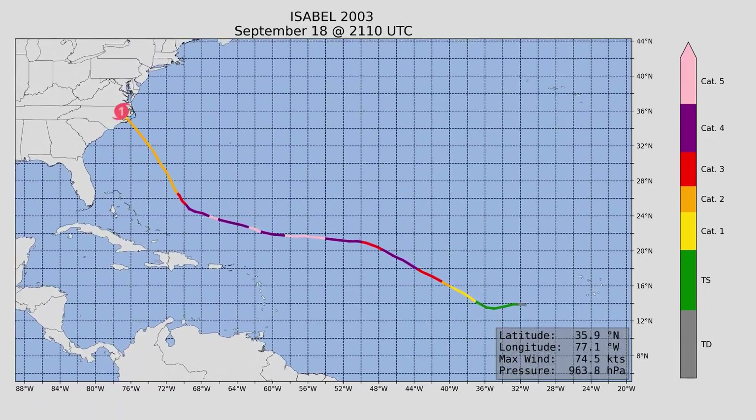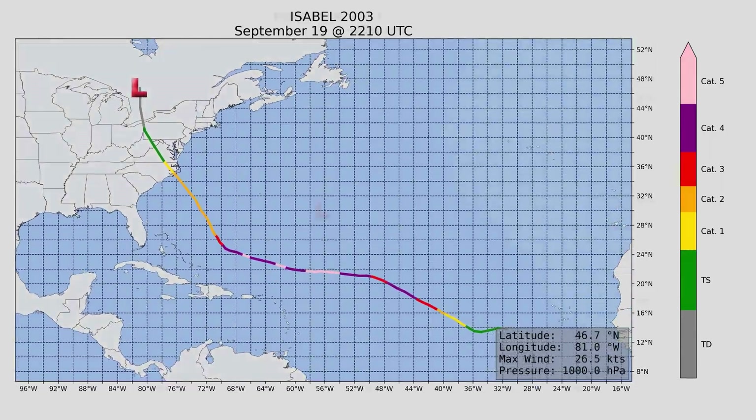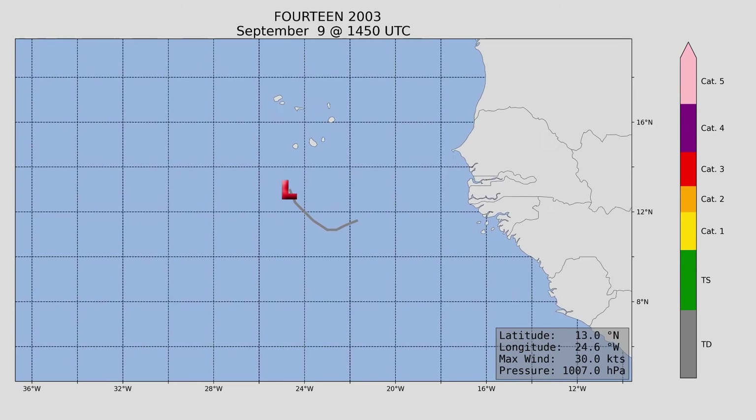Landfall was as barely a Category 2 hurricane, but it had a major impact on the coastline of North Carolina. Next, Tropical Depression 14 — nothing to speak of here because really nothing happened.